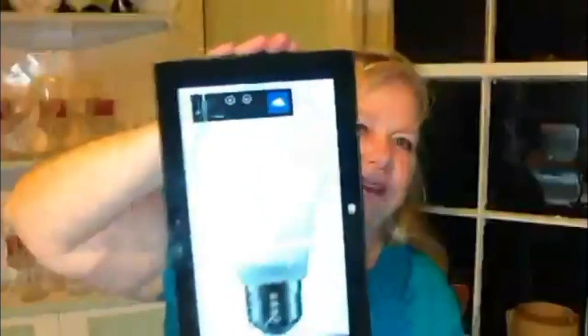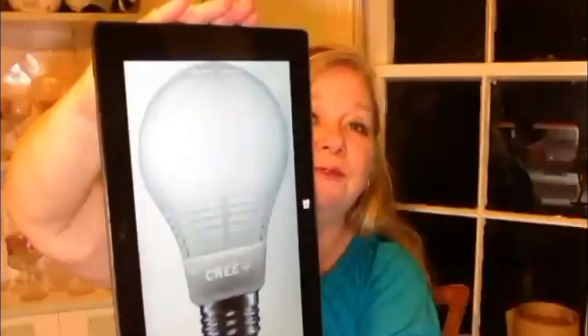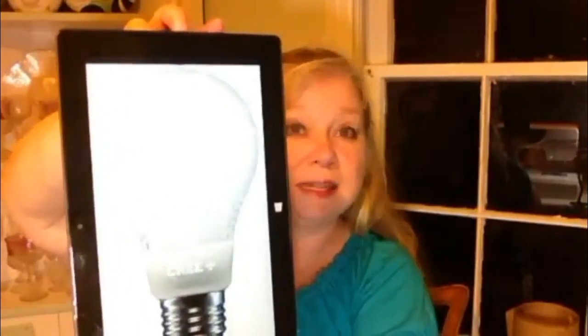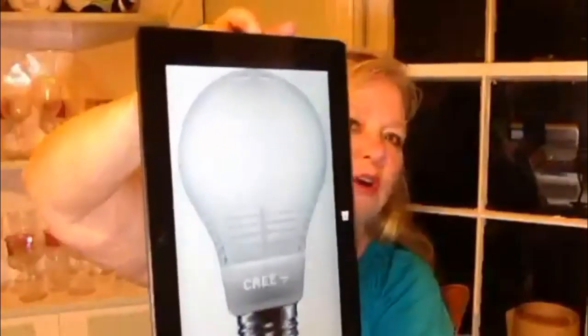We've got a really cool free giveaway tonight. Free Light Bulbs out of North Carolina is going to be giving away a free light bulb. I've got a picture of it. We're going to get a free LED bulb.